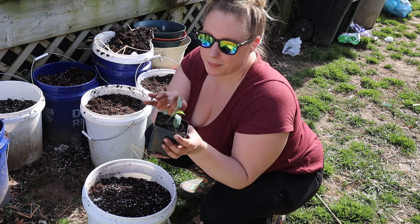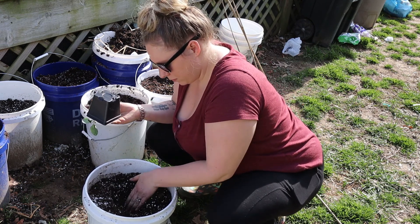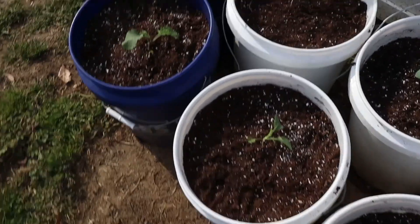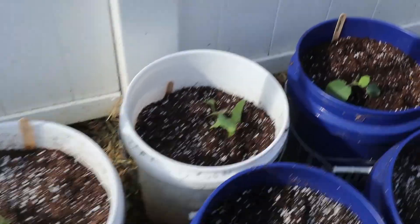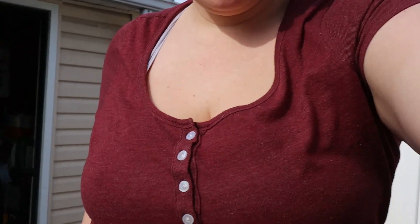I've got this cauliflower here — doing the same thing. I went ahead and transplanted all these babies, let me show you. I have three kaolettes right here, four cauliflower, and four cabbage. I'm probably going to direct sow some of these plants as well.